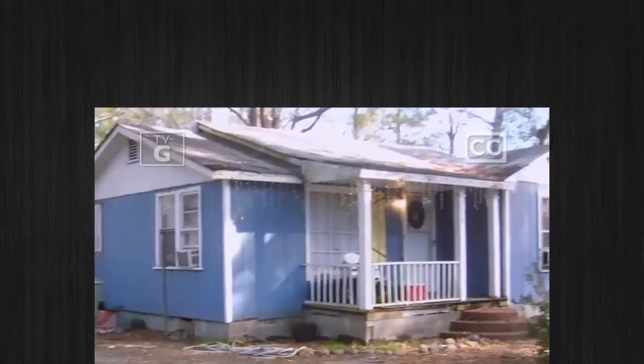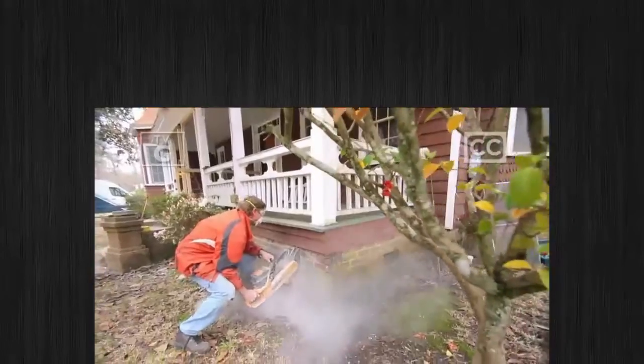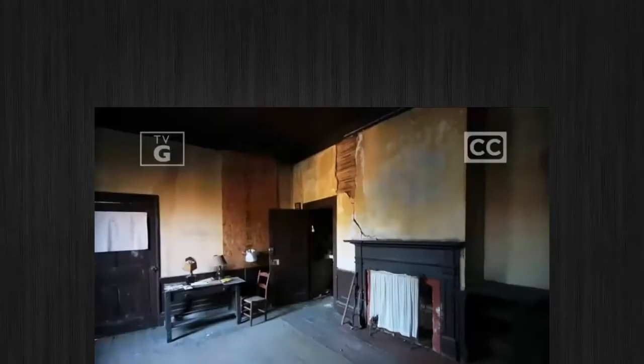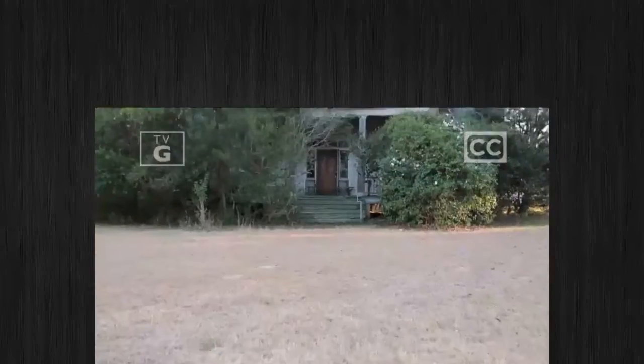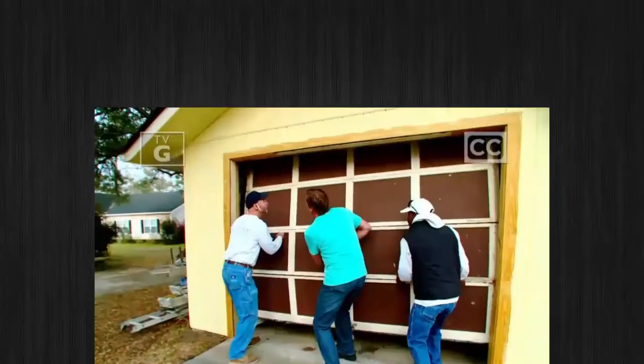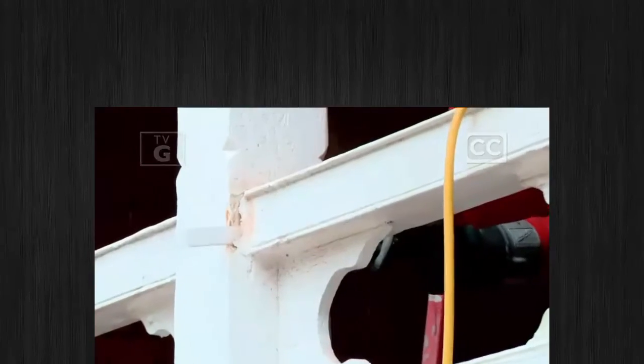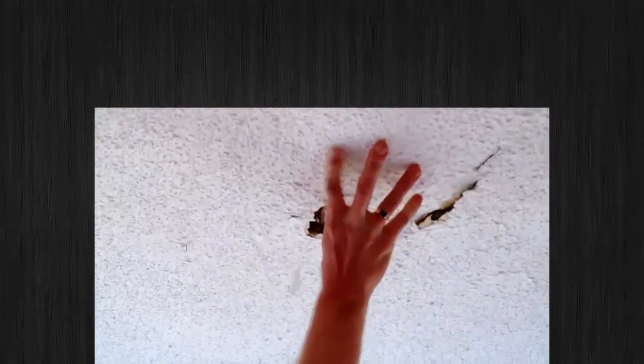I buy and renovate old homes, or as I like to call them, pig's ears. A pig's ear is worse than a fixer-upper. It's the worst house on the block — a house that's been condemned, abandoned, or left for dead. I love it when people say you cannot save this house. It's a big challenge, but that's part of the excitement.